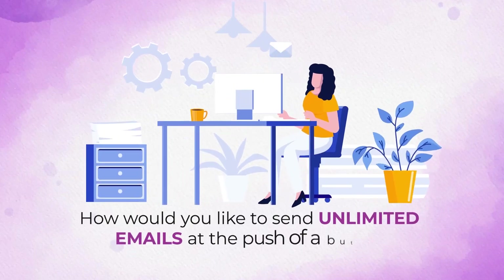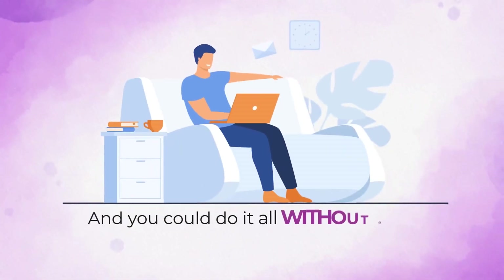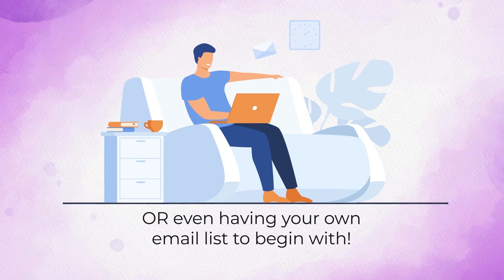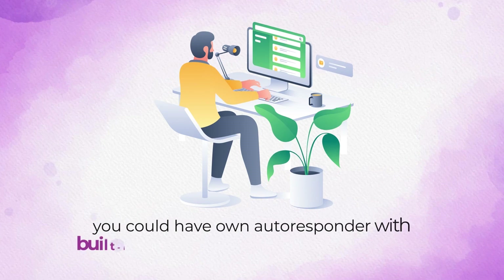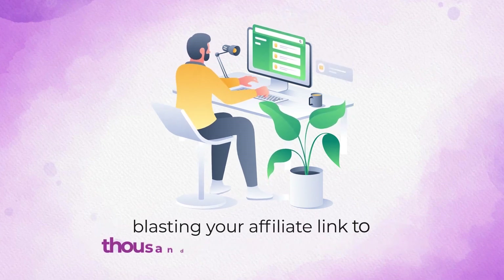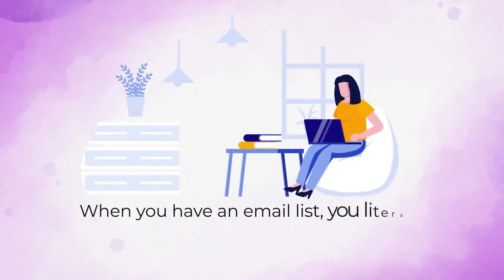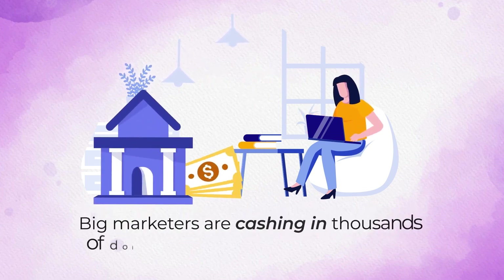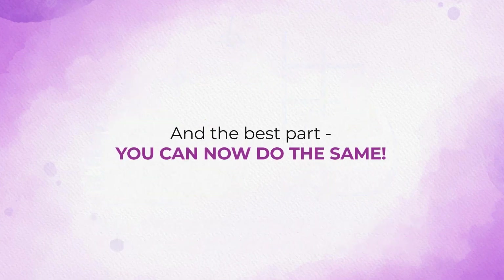How would you like to send unlimited emails at the push of a button for a one-time fee? And you could do it all without ever writing a single email yourself or even having your own email list to begin with. Imagine if minutes from now you could have your own autoresponder with built-in sending servers and dedicated IPs blasting your affiliate link to thousands of people in seconds. When you have an email list, you literally have access to push-button profits. Big marketers are cashing in thousands of dollars simply by sending an email — and the best part, you can now do the same.